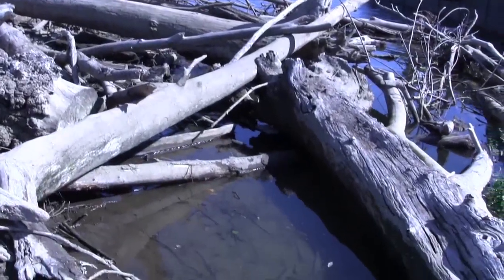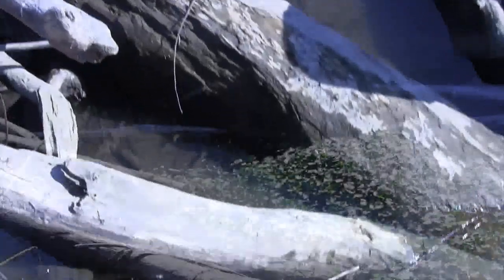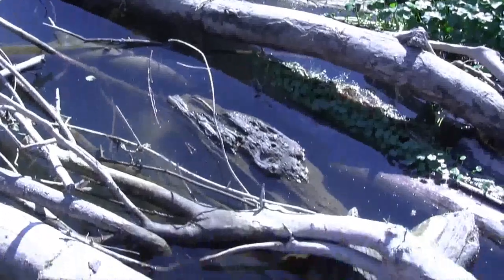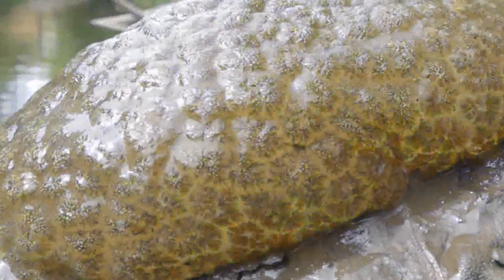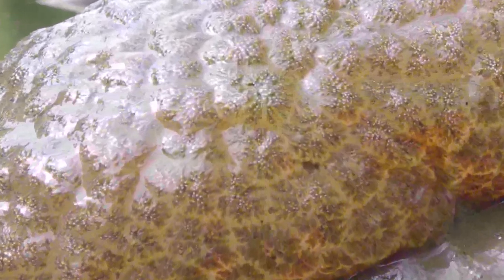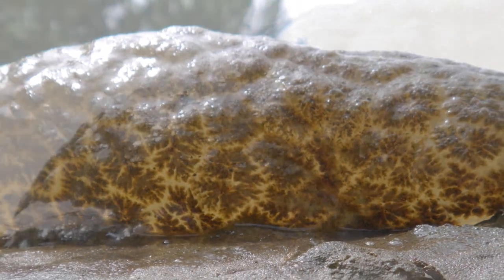Numerous blobs hold on tight to any surface they settle on — logs, tires, docks, and even barges will be covered by them in the right conditions. These are the magnificent Bryozoan, a freshwater colonial invertebrate that has lived on Earth for 500 million years.